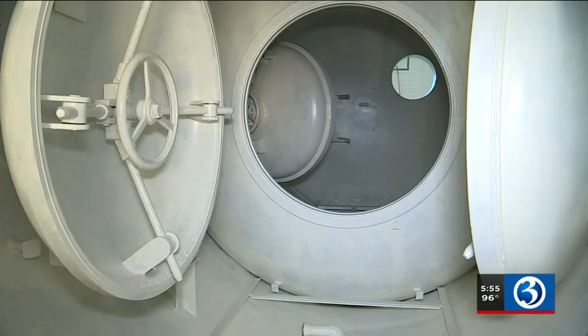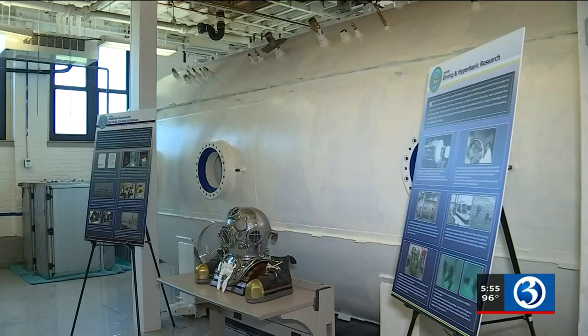There's a hyperbaric chamber which made landmark discoveries in the early 1960s. In these hyperbaric environments, divers can go in there, we close the hatch, and it's pressurized to simulate feet of seawater.